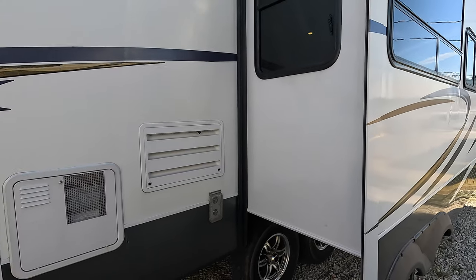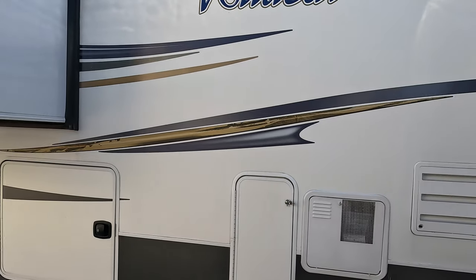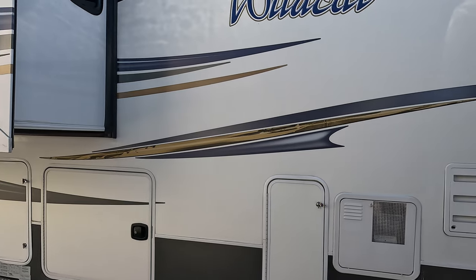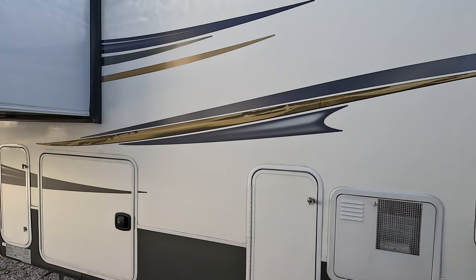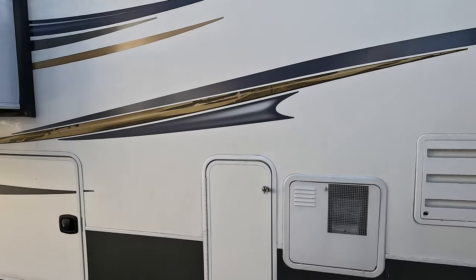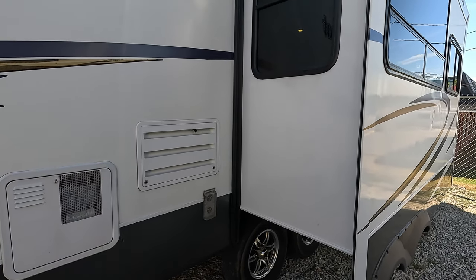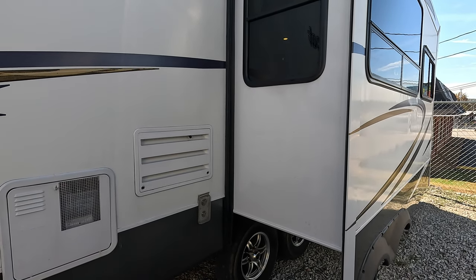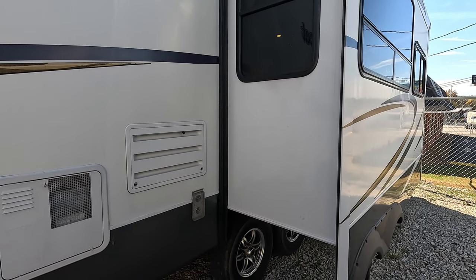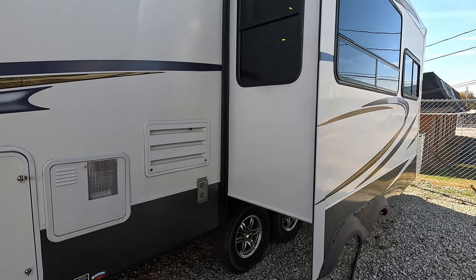Everybody's got different standards about what a 2013 Wildcat 313 RE with three slides should look like for $19,900 to be nice enough for them and their family. For the price, I think this thing is really nice. I always show the good and the bad. This particular unit has the upgrade 50-amp service, one AC — a 15,000 BTU ducted roof air — which I've got running right now because we're having a little fall heat wave, and it's doing a fantastic job cooling things off.